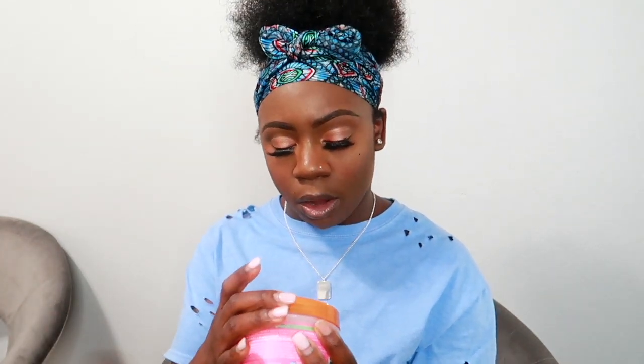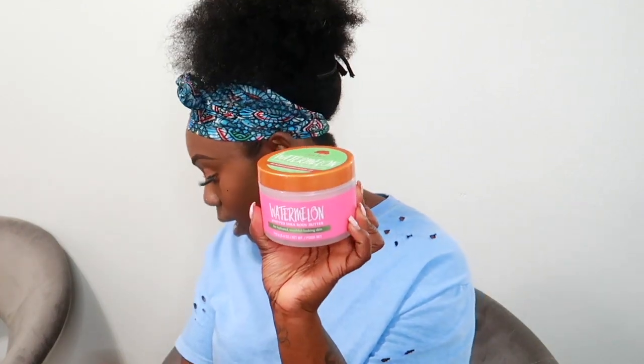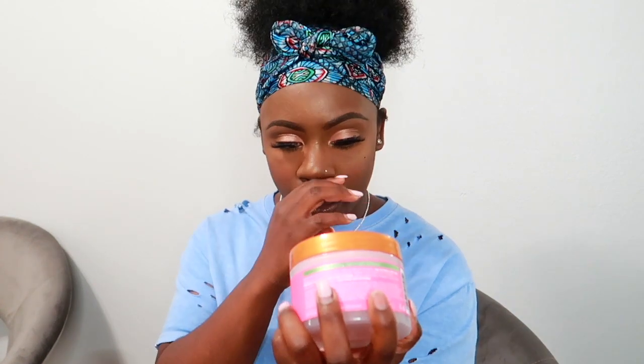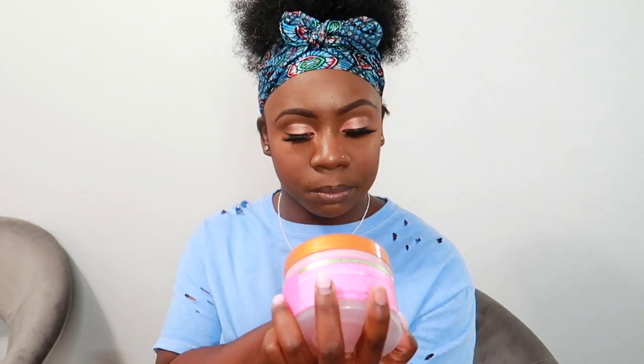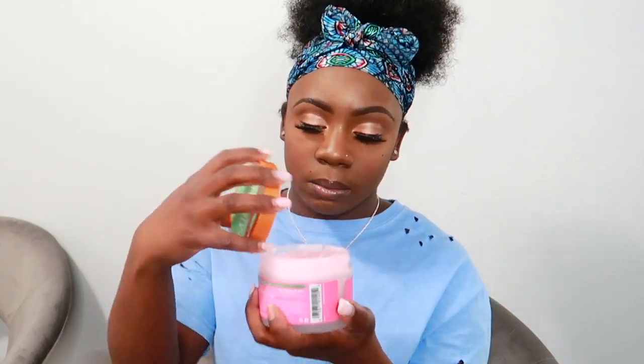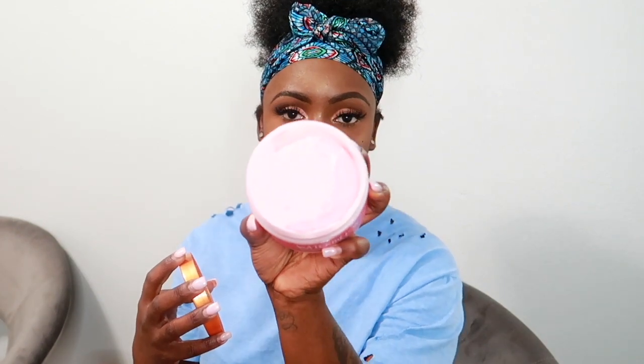The other body butter I got is the Watermelon one — pink label — and it's for hydrated, youthful-looking skin. It smells so good. The Exotic Bloom is purple and the Watermelon is pink.